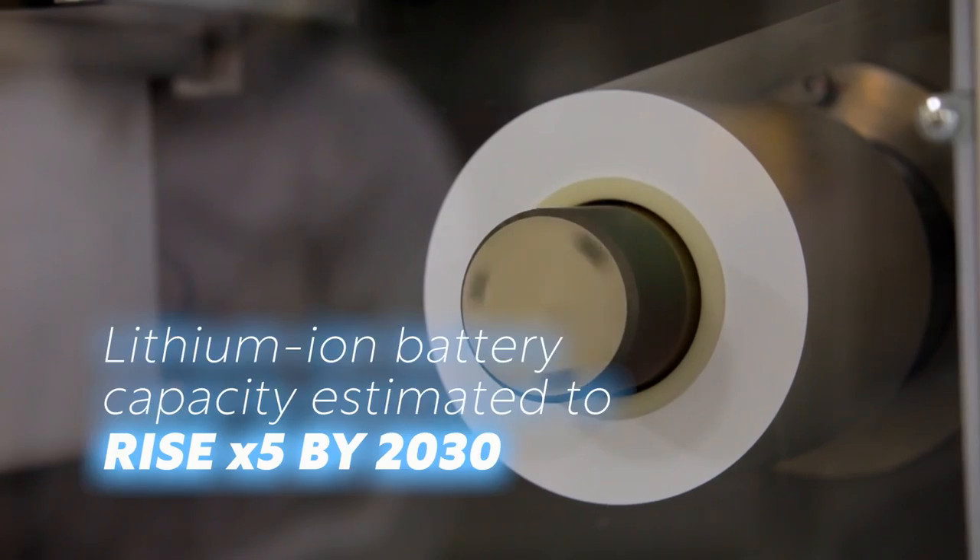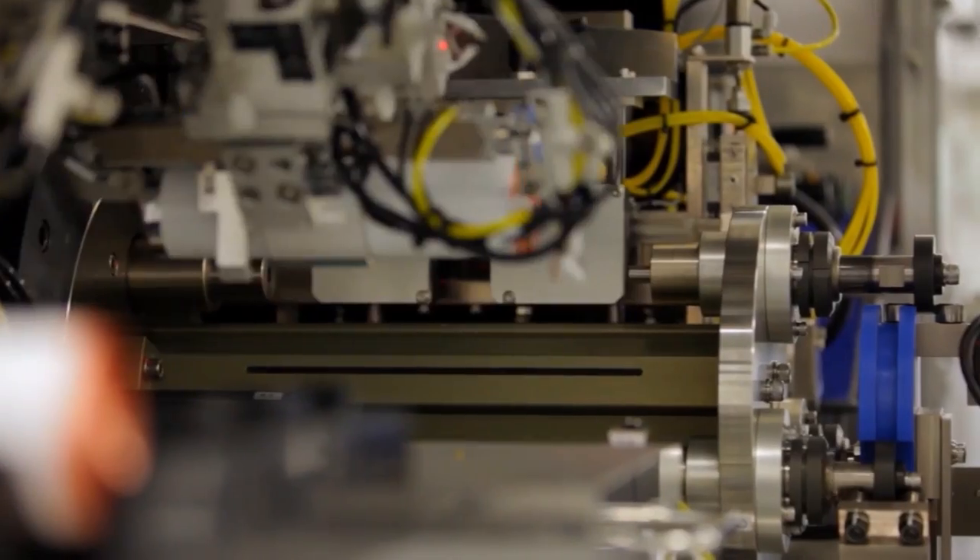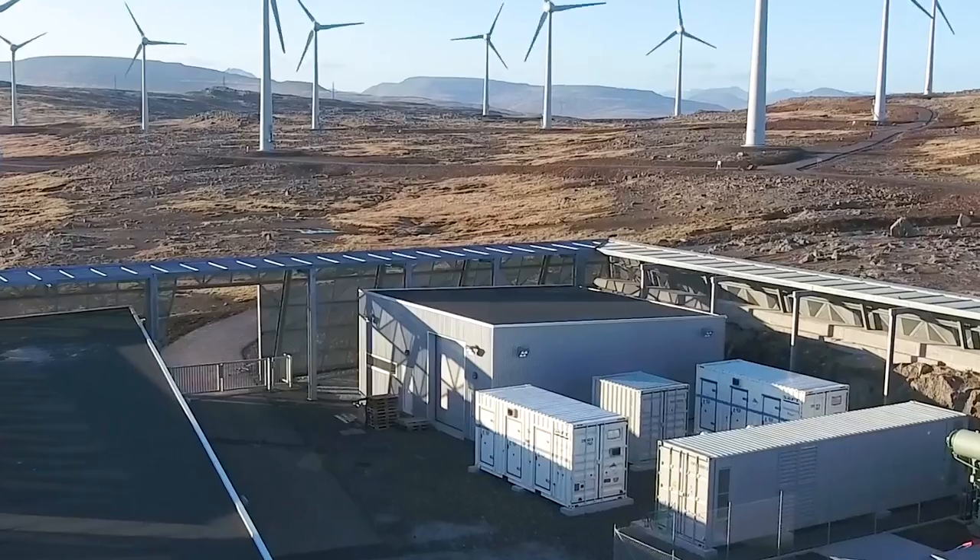The entire battery value chain is getting ready for the challenge of recycling bigger volumes of batteries, especially with the rise of electric mobility. Recycling helps reduce the environmental impact of mining precious metals required to manufacture new batteries. When it comes to recycling batteries at the end of life — after 20 years — we have proven the ability to reach as much as 85% recycling on nickel-cadmium batteries. We also create an ecosystem of partners for recycling all over the world.